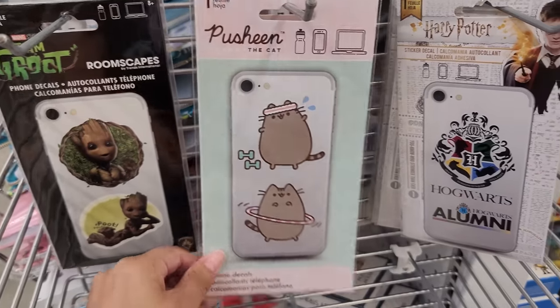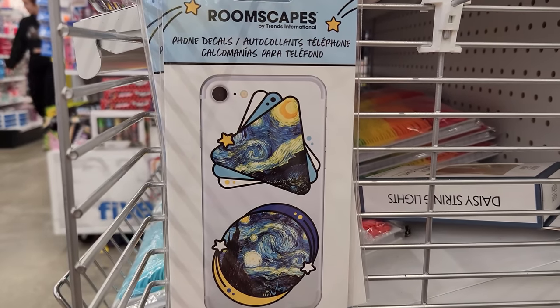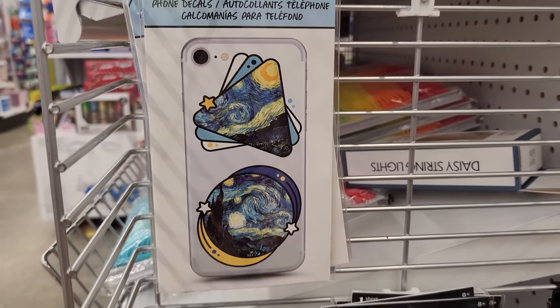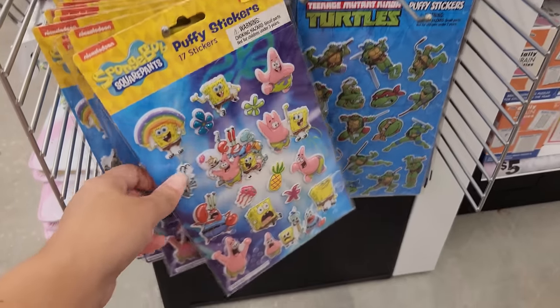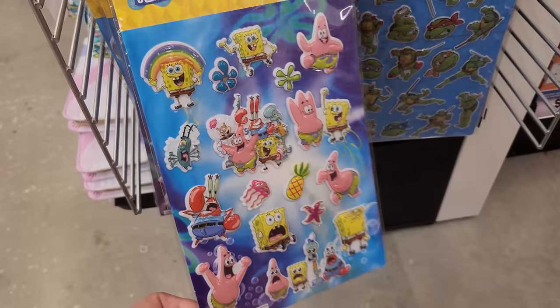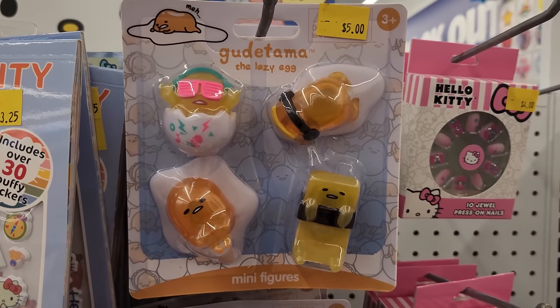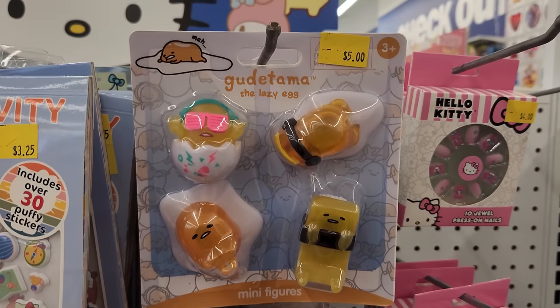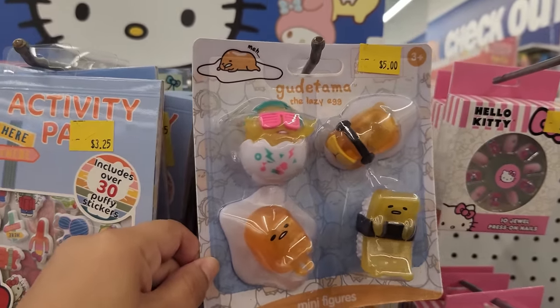They have Pusheen stickers, some Harry Potter stickers. I have to show these to my sister because she's really into this painting — I forgot what it's called. And there's Stranger Things. These are some SpongeBob puffy stickers — really cool. And they even have the Ninja Turtles here. These little Gudetama figures are adorable. My favorite one is DJ Gudetama!